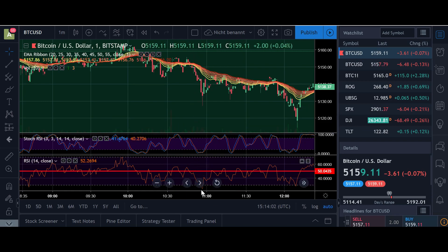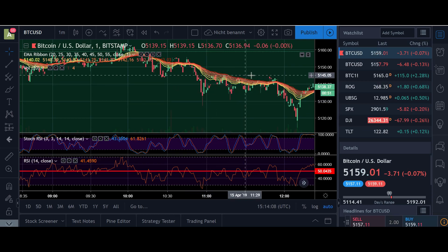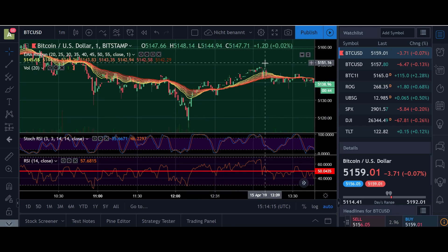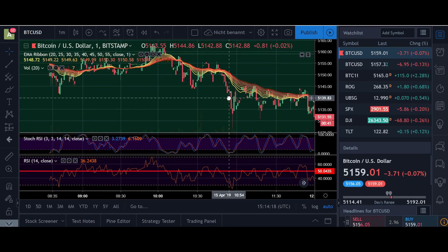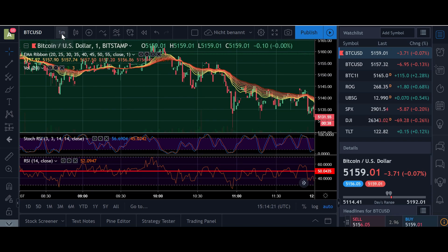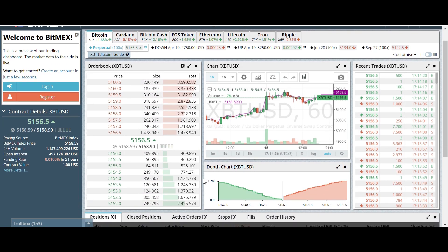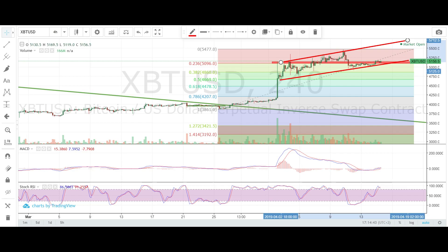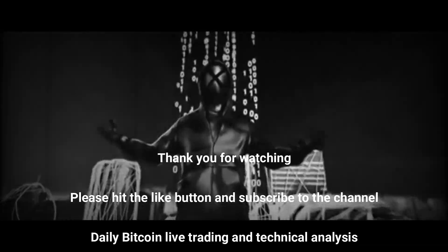Here you see oversold on the RSI — if you would have longed around this area you could have closed it somewhere around here. Even if you missed that and the RSI went back down, you still could have closed it with some profit. You usually have enough time to do that, but you always have to be at the computer when doing these short trades. You can't just open and leave it for a few hours unless you put a closing order with some little profit and let it execute when the price is reached. Okay guys, I'm going to wrap it up for now. Hope you're in a good trade and see you all in the next one, bye.